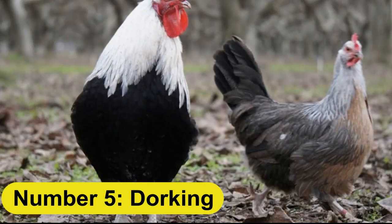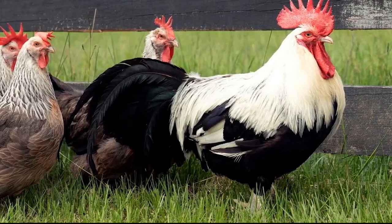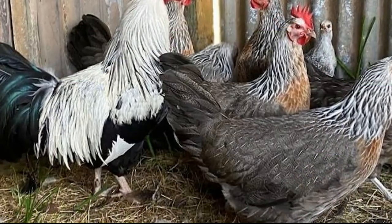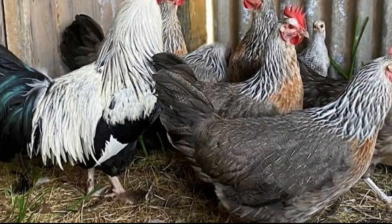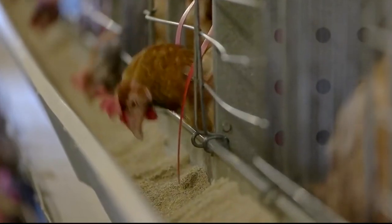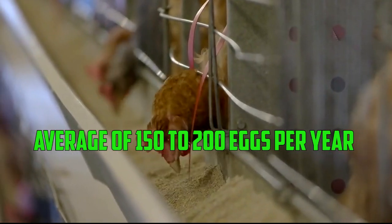Number 5: Dorking. The Dorking is an English breed that is known for its excellent meat quality. These birds can reach a mature weight of around 8 to 10 pounds in 18 to 20 weeks. They are not as good at laying eggs as some other breeds, with an average of 150 to 200 eggs per year.